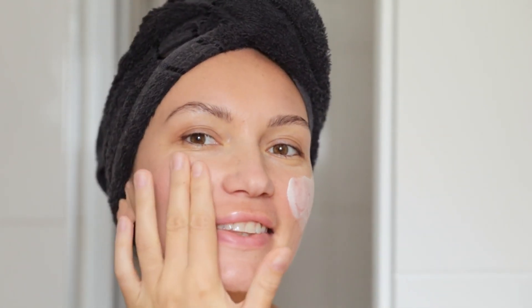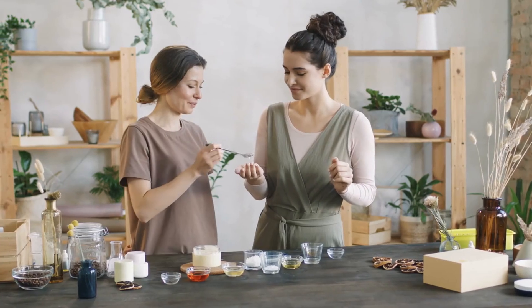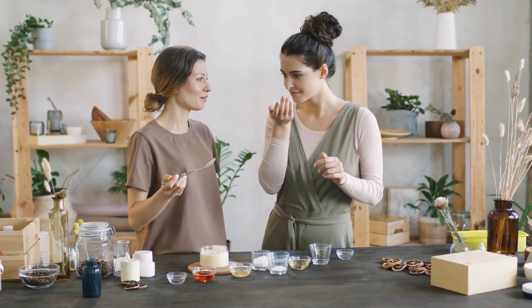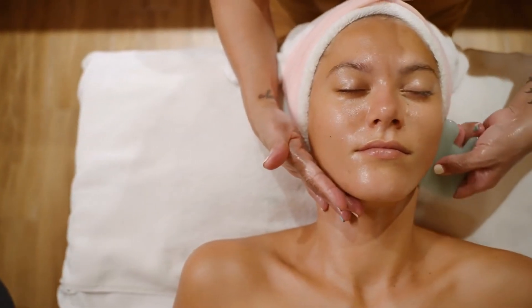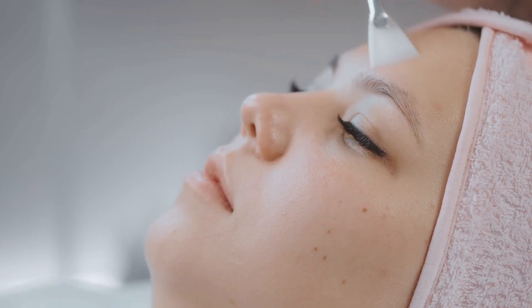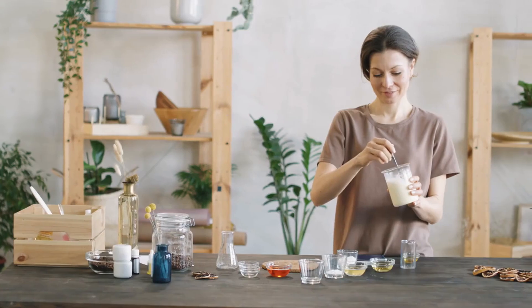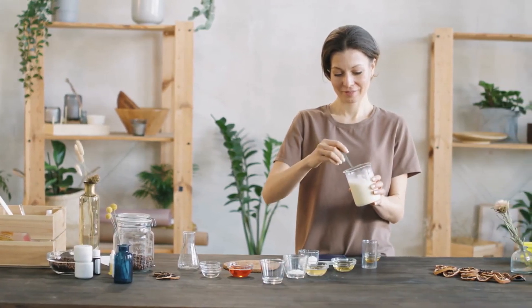Face oils are a powerful addition to any skincare routine, offering a multitude of benefits, from deep hydration and nourishment to anti-aging and balancing properties. By choosing the right oil for your skin type and incorporating it into your daily regimen, you can achieve a radiant, healthy complexion that glows from within. Whether you have dry, oily, sensitive, or mature skin, there is a face oil out there that can transform your skin and give you the results you've always wanted.